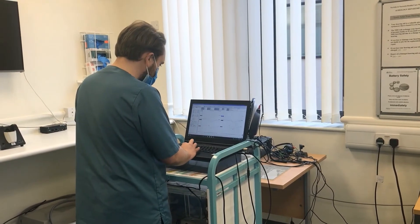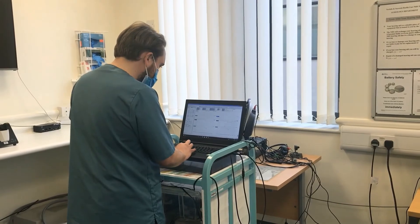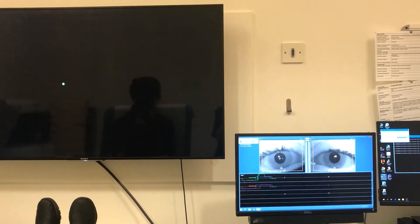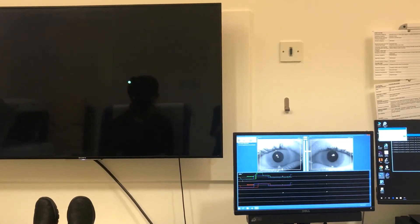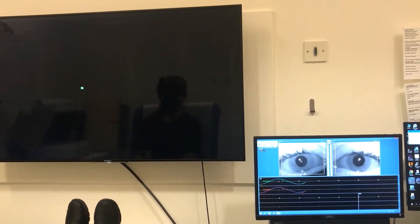The course covers a wide breadth of audiology so by the end of it you are competent in adults, children and balance work as well. You end up as a well-rounded clinical scientist and you are able to register with the HCPC.